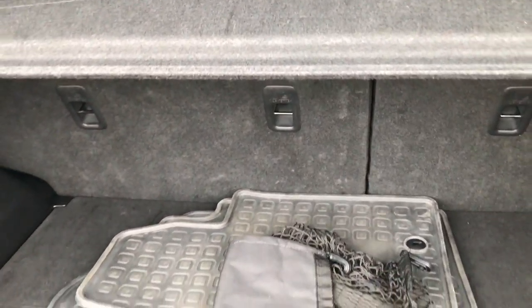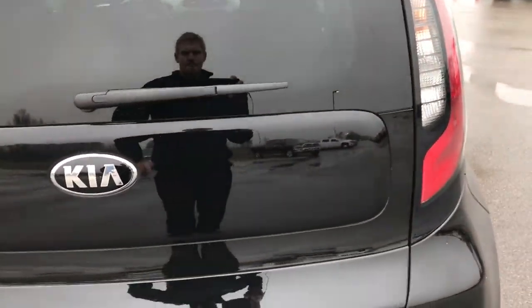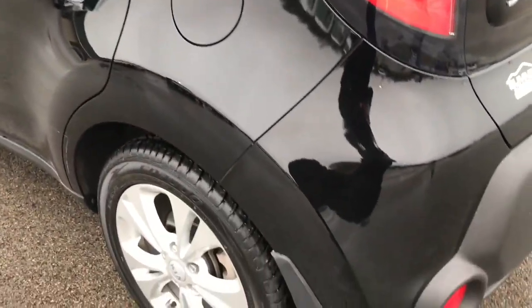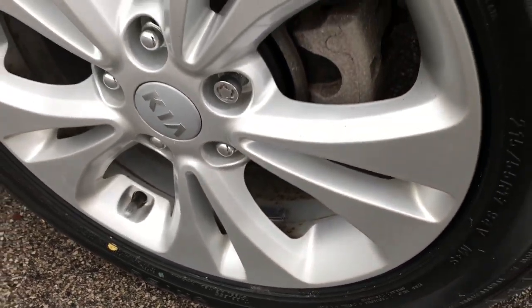There is storage underneath the cargo area, and those back seats do fold down flat. The shocks are in nice condition — they hold the gate up real good. Going down the driver's side, it's just as clean as the passenger side. The back rim is very clean with no scuffs or scrapes.